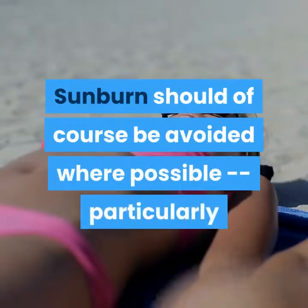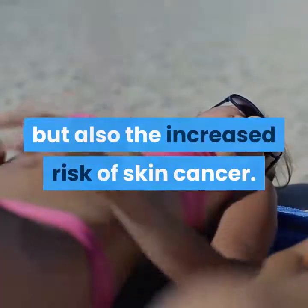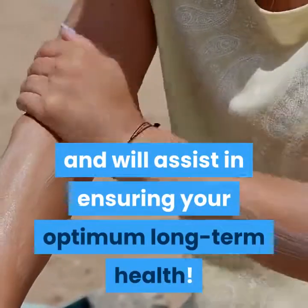Sunburn should of course be avoided where possible, particularly as its adverse effects not only include damage to the skin, but also the increased risk of skin cancer. Prevention and protection should always be considered the best treatment for sunburn, and will assist in ensuring your optimum long-term health.